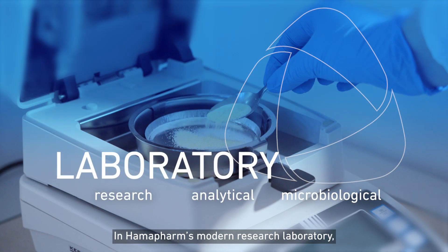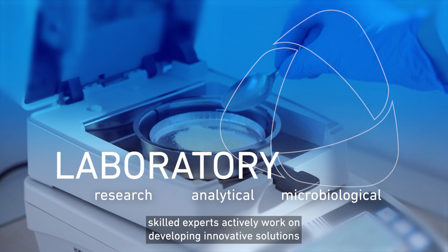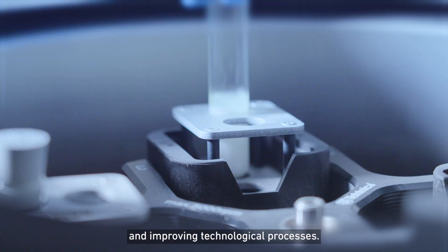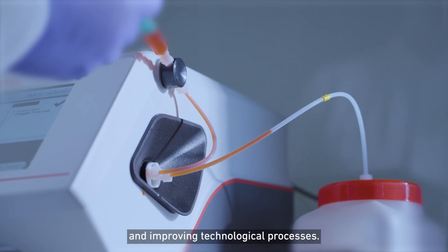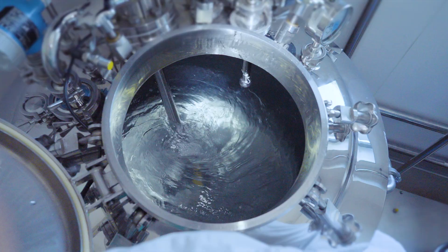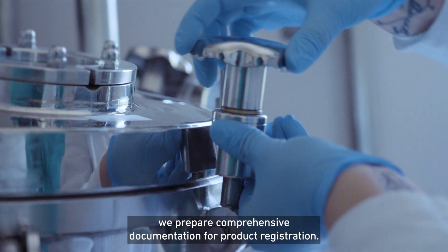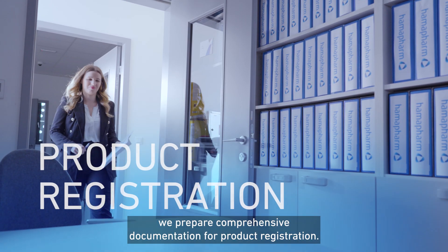In Humafarm's modern research laboratory, skilled experts actively work on developing innovative solutions and improving technological processes. We prepare comprehensive documentation for product registration.